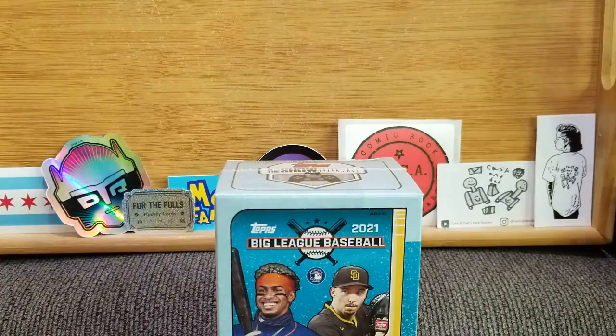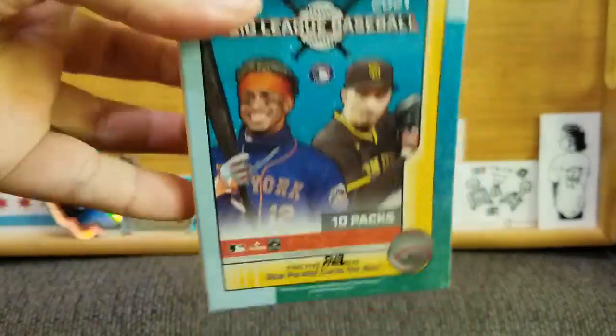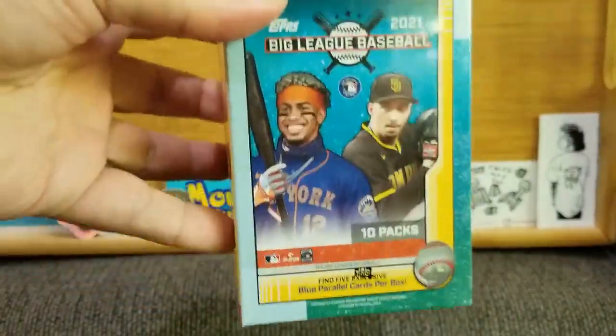Hello, and welcome to this inaugural edition of, well, what did I feel like opening Wednesday? This time I randomly selected one of these — I have two of them — and this is the first one I get to open: the box of 2021 Big League Baseball.